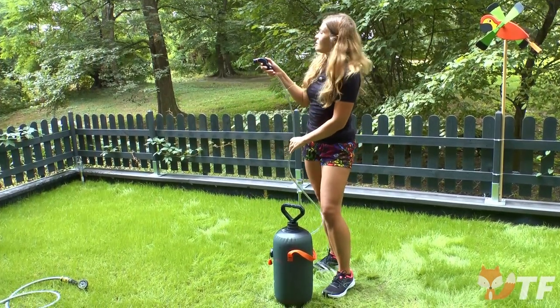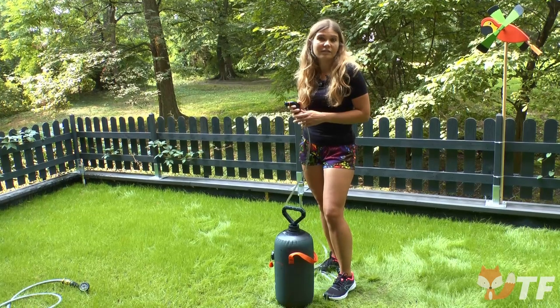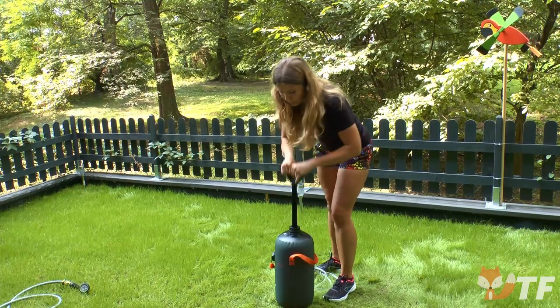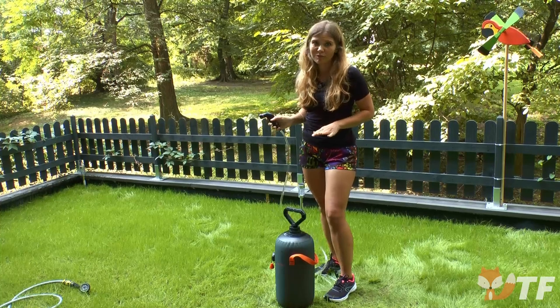As you can see, the water flows with surprisingly high pressure, resembling a real shower, so we can wash just like at home. As you use the water it's a good idea to pump it up a little to maintain this high pressure, but it's not a big problem at all.